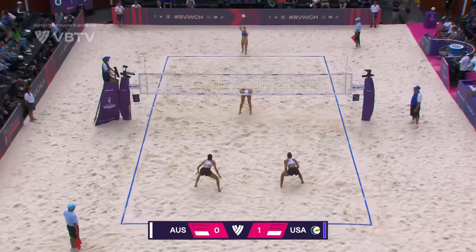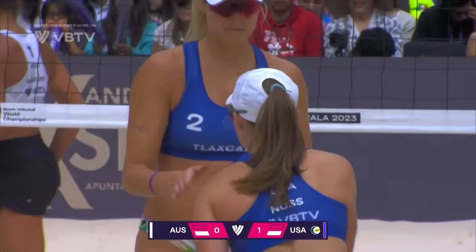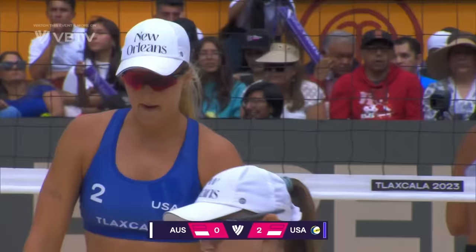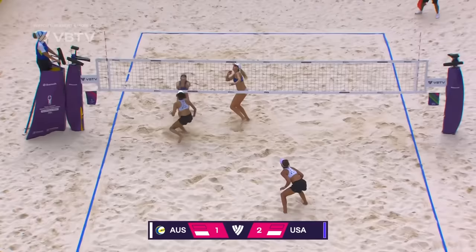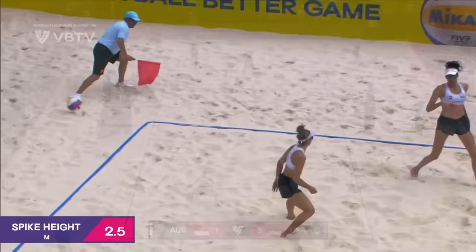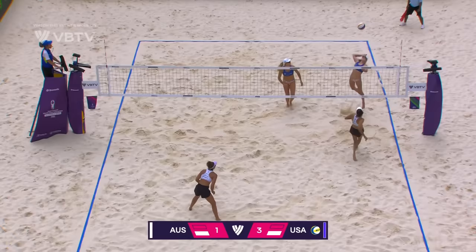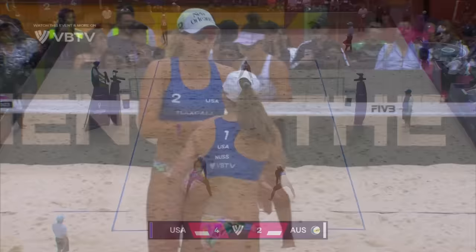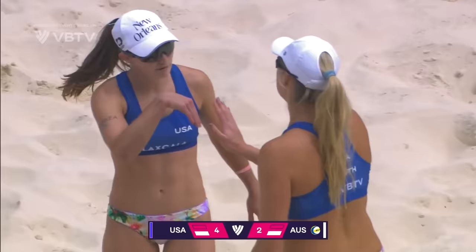Way too fast for Clancy to dig. Wonderful serve — a 2-0 start for the USA. The increase in service pressure in that second set didn't have an ace, but now they're on the board. Sat in the pocket and comes up with the points — 4-1, but not before there's a timeout call. It's all going right for the USA, now giving Australia a taste of their own medicine with the option ball.